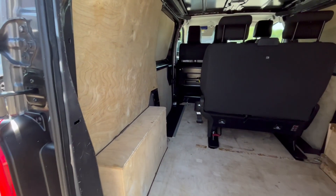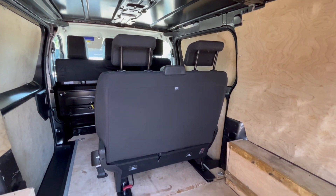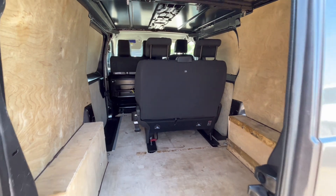Fully ply-lined out inside. It has got a second row of seats with two seats there which are removable — you can just clip them out and take them out, so you can either have them in or out.